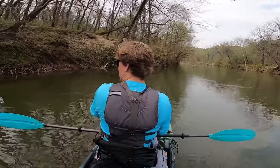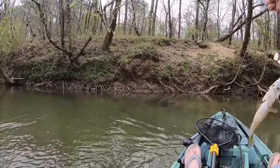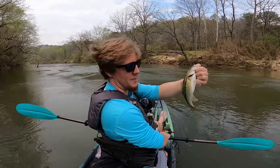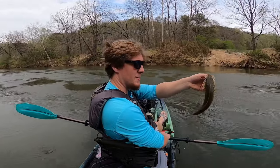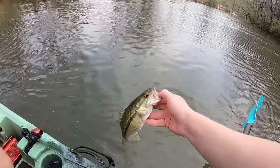There's one — got a little spot. Well, there's a little spot — not very big, maybe like an 11-incher. But hopefully they'll start getting more active and there'll be some more fish hitting that spinnerbait. Let him go.